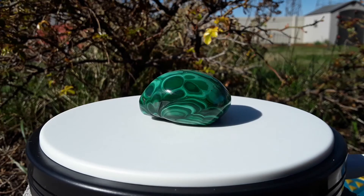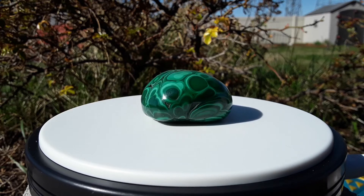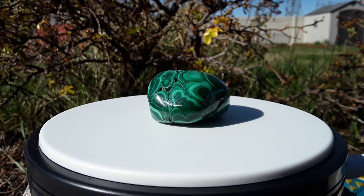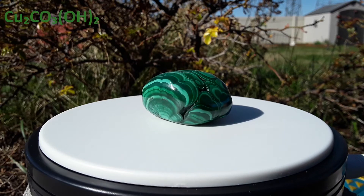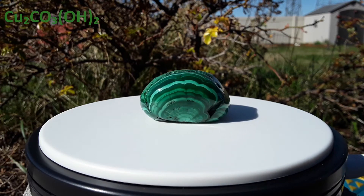Malachite is a copper carbonate hydroxide. It is formed deep in the earth where the mineral copper is altered by other chemicals in surrounding rock. Amounts of carbonate, like you would find in limestone, mixed with copper to create malachite. Malachite has the chemical formula Cu2CO3 with hydroxide.